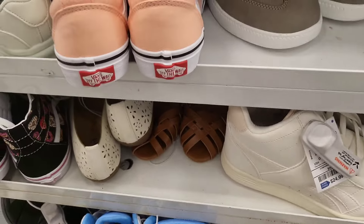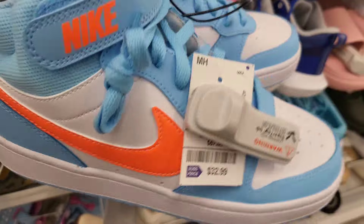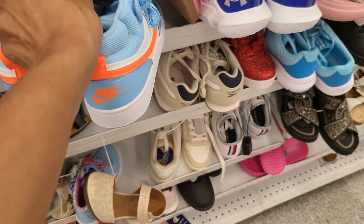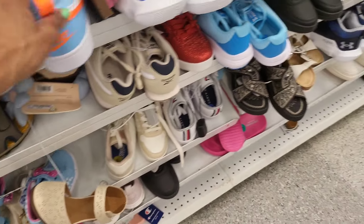Here are some white Adidas for 33 dollars and also 33 dollars for these blue and white Nikes with a pretty neon orange swoosh mark and the Nike in orange on the back pull tab. Those are really cute.